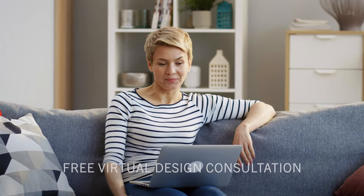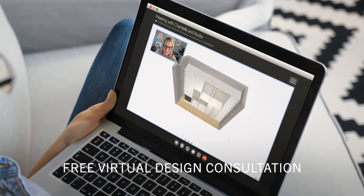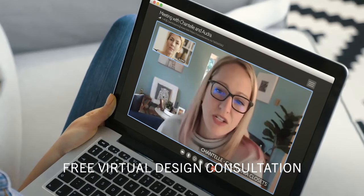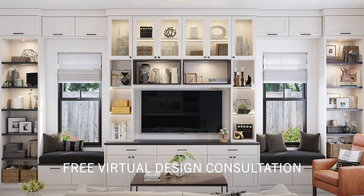Get your home organized with a free virtual design consultation from California Closets. Using our 3D CAD technology, your design consultant will collaborate with you to redesign your closet, pantry, home office, or media room.